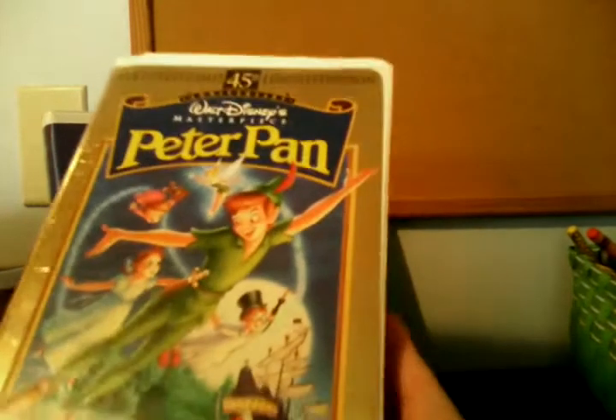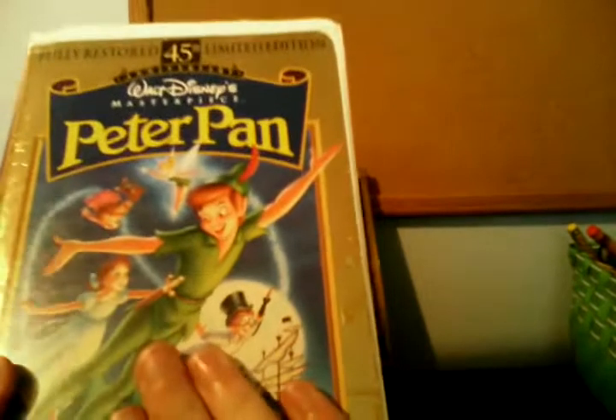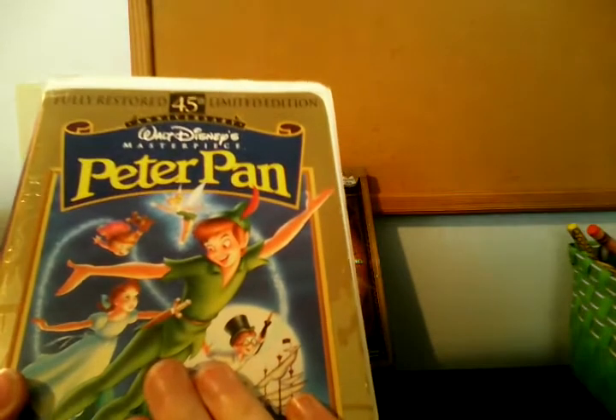Now we have the 1998 Fully Restored 45th Anniversary Limited Edition Masterpiece Collection VHS of Peter Pan. I got this in a box of old tapes back in August of 2011. For previews, I know there was a preview for the theatrical release of Mulan in there. There are a couple other previews but I can't remember — the only preview I remember is the one for Mulan.